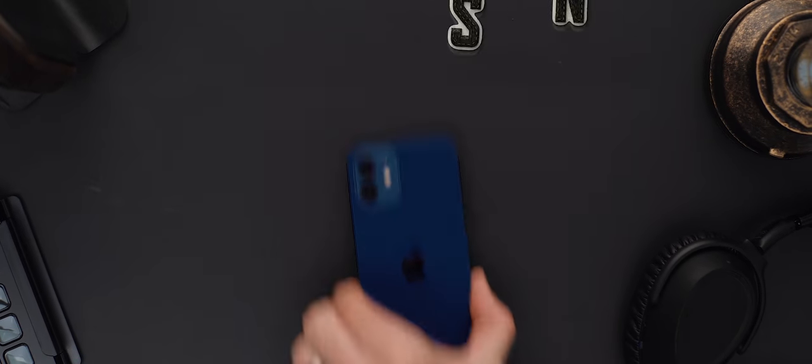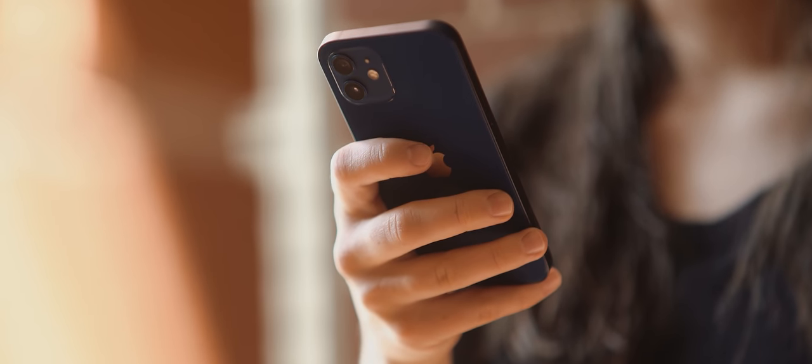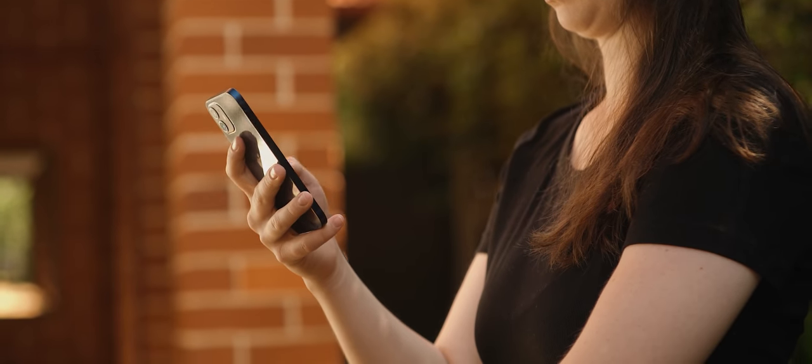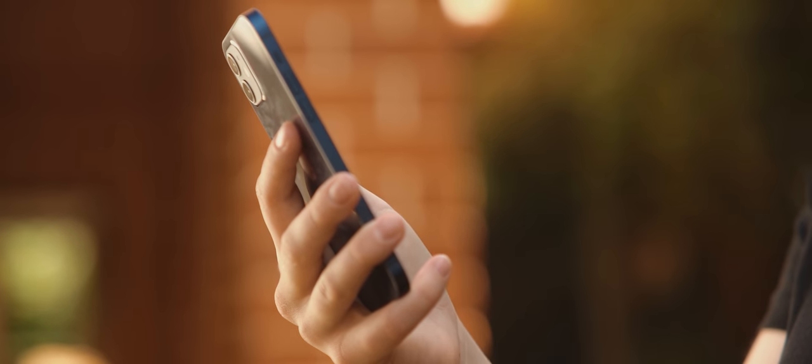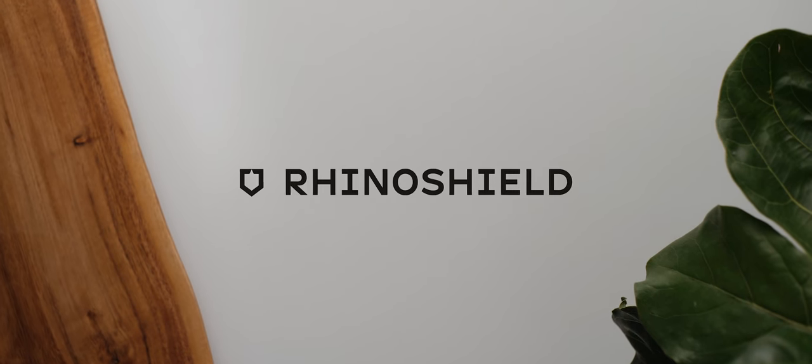Just quickly touching on the design — in my first review I complained that the regular 12 models had a glossy finish on the back and said I vastly preferred the frosted finish found on the pro models. I still agree with that, but a lot of people commented saying they'd just be using it in a case anyway, and you know what, I actually agree. For the most part I've been using the iPhone 12 in a case myself.